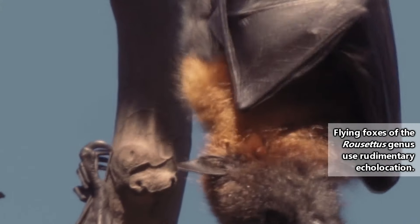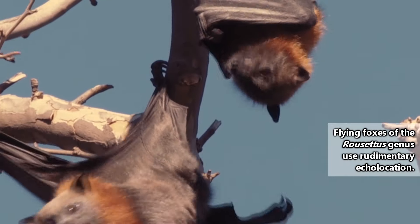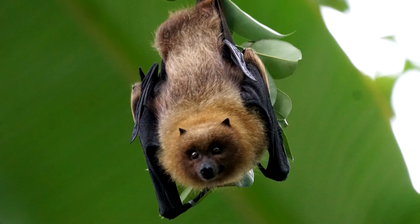Aside from a handful of random species and one group of flying foxes who can perform rudimentary echolocation using tongue clicks, members of this bat family do not use echolocation. Instead, they depend on scent and sight to find food.